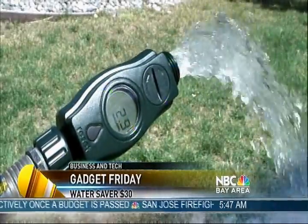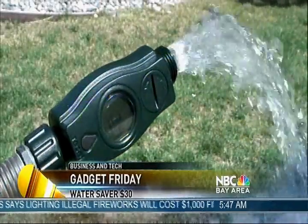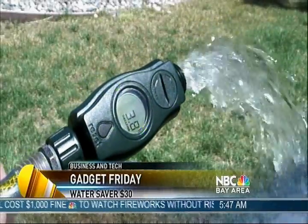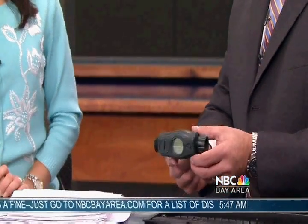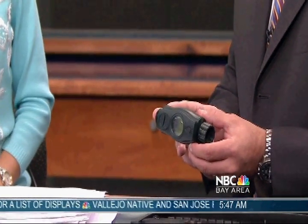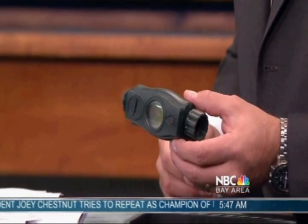I was surprised — I spent 20 gallons of water just filming this little thing for TV. I think if you wash the car at home, that kind of thing, you will be surprised by how many gallons you're actually using. It's a little misnamed — it doesn't save water at all. It's called the Water Saver and it's available on Amazon.